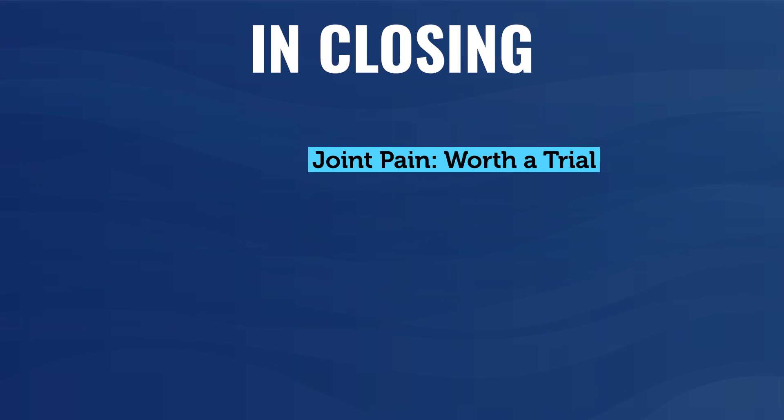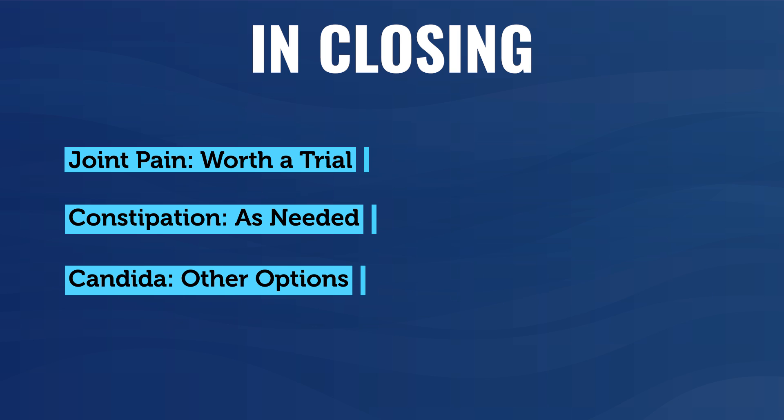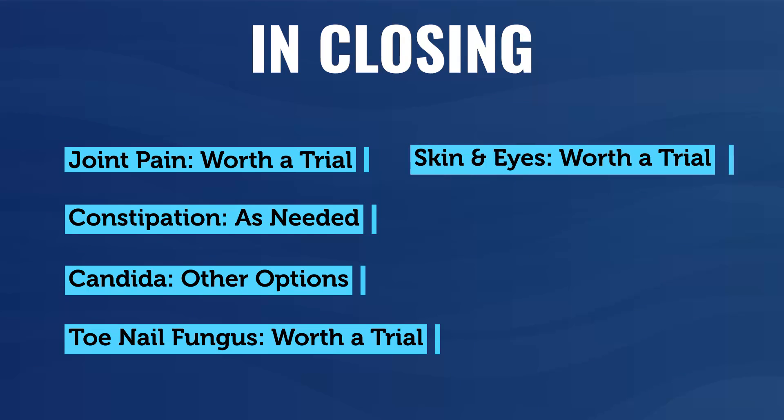In closing: for joint pain, I think it's worth a trial. For constipation, only on an as-needed basis. For candida — perhaps, though there are other options. For toenail fungus, worth a trial. For vaginal yeast or suspected intestinal candida, other options like garlic are probably better to start with. For skin and eye health — dark circles, eyelid inflammation, and wrinkles — it's worth a trial. For hair, you could try it, but there's not really compelling research to inform whether it's effective. Hopefully this helps you with castor oil — if you've tried it or do try it, let us know in the comments.